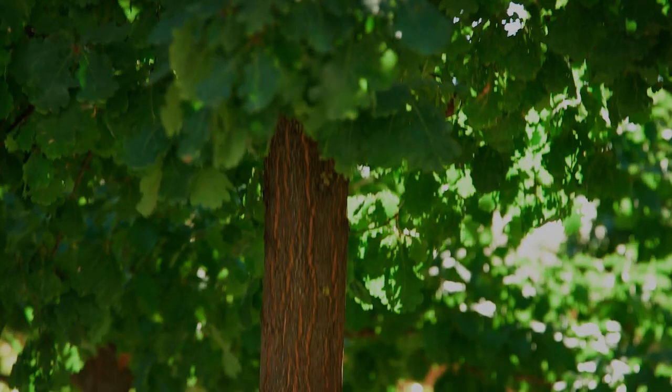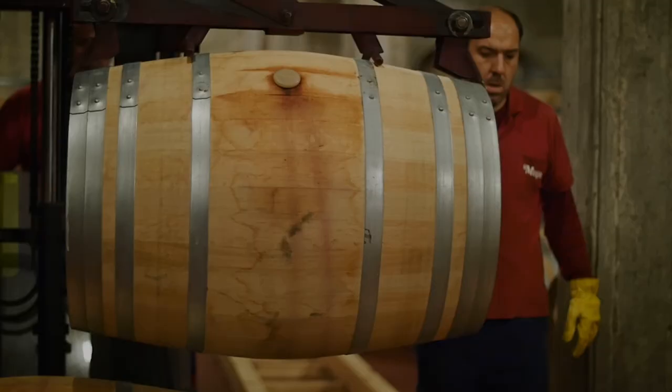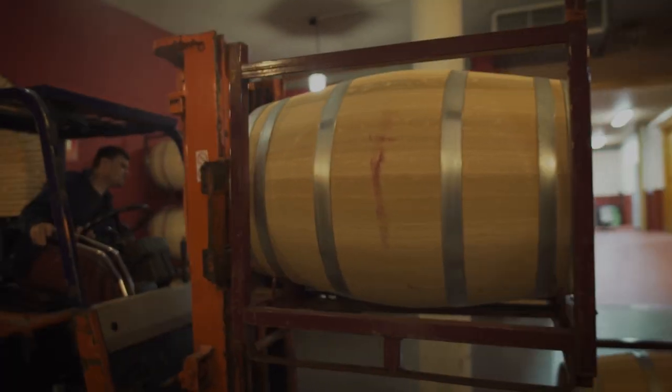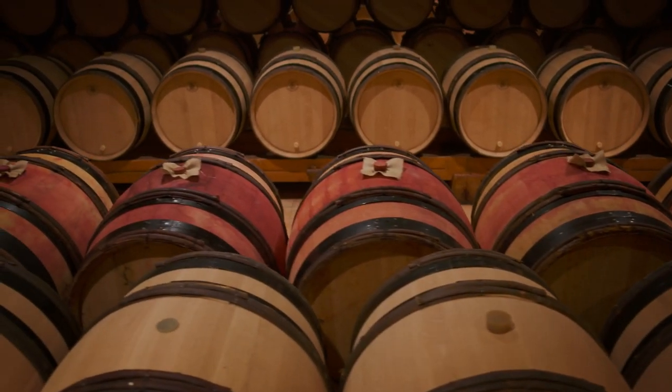Since Roman times, the wood of the oak tree has been prized for its ability to make strong, watertight barrels, perfect for the making, storing, and transportation of wine. Nowadays, with other materials at their disposal, the use of oak is a winemaker's choice rather than a necessity.